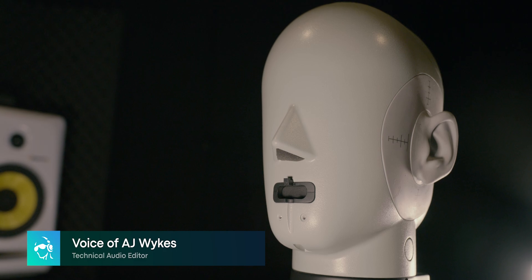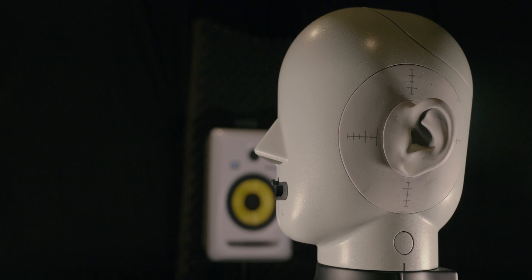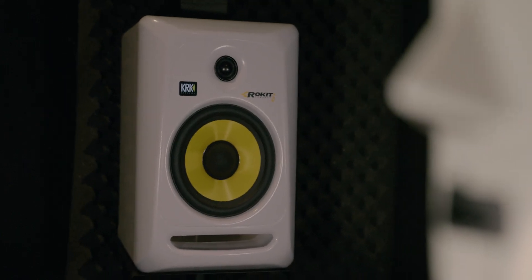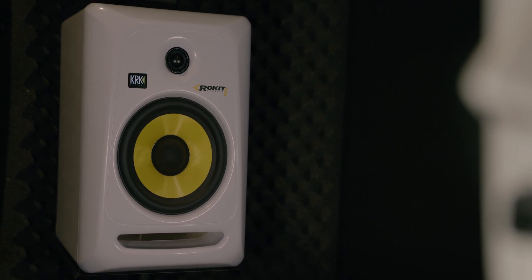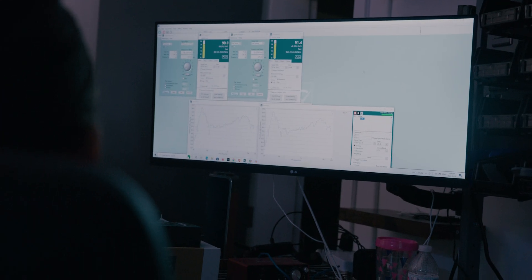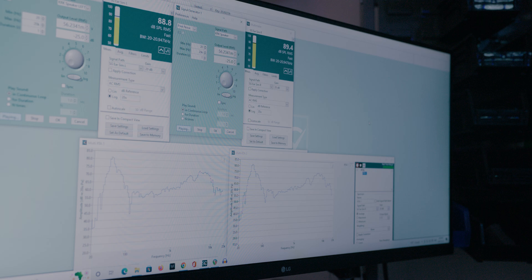To objectively test the performance of ANC headphones, we use our Brüel & Kjær Type 5128 test head to provide a repeatable test platform that represents the average listener. The headphones are placed on the test head and exposed to a burst of shaped pink noise at a calibrated level corresponding to 90 dB SPL measured at the eardrum with no headset present. A measurement is then taken to calculate how much noise is attenuated by the active noise cancellation, and we also use this same sound field to quantify the headphone's passive isolation without ANC enabled.